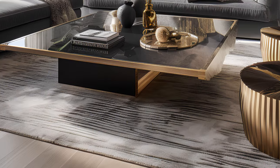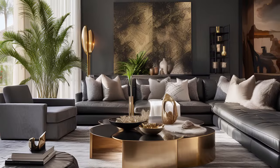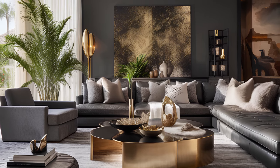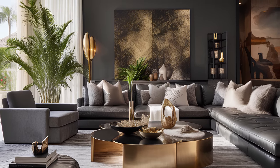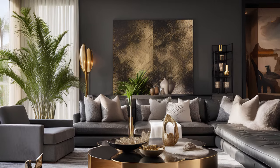The coffee table — oh, the coffee table — it's not merely a surface but a centerpiece that mirrors the world above with its marble prowess, a reflection of the life that dances around it. Every book, every trinket, every teacup is a character in this living room narrative.